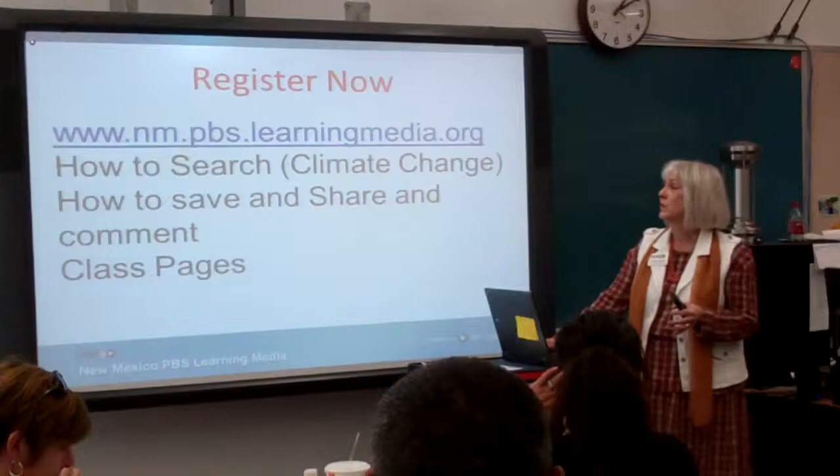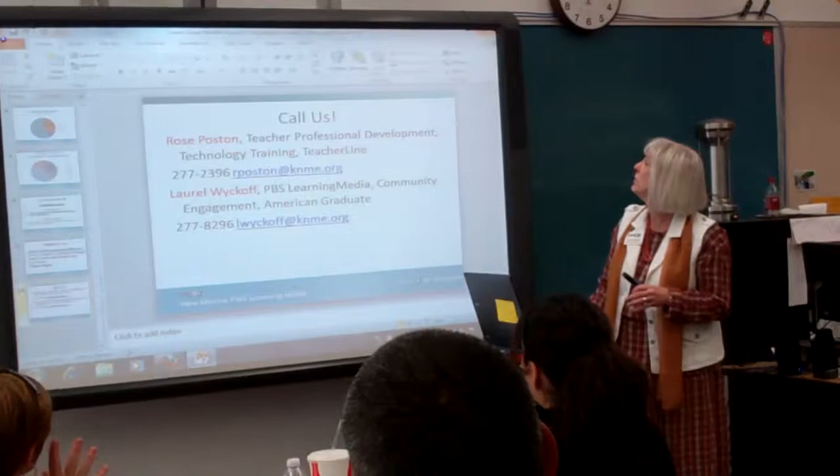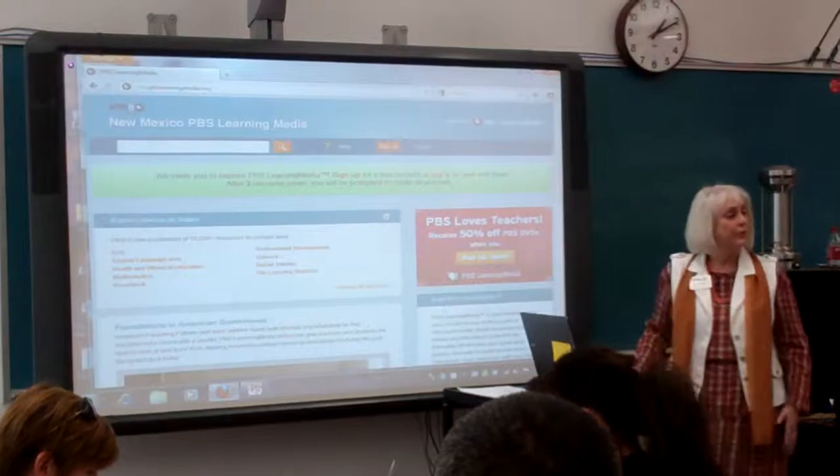If we had access to computers right now I'd have you go on, but let me go live onto the site and show you how to use it. Here is New Mexico PBS Learning Media — this is KNME's version of the library.